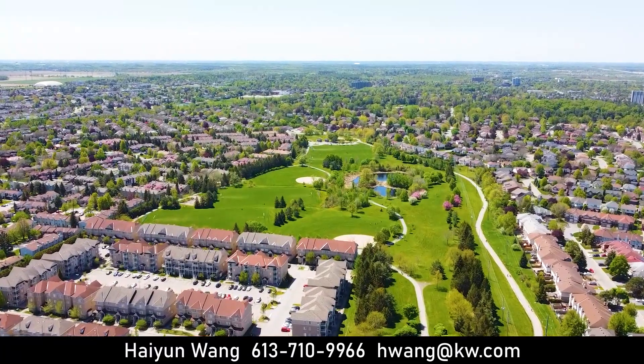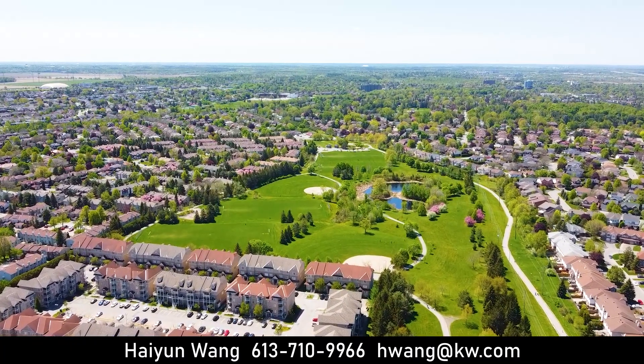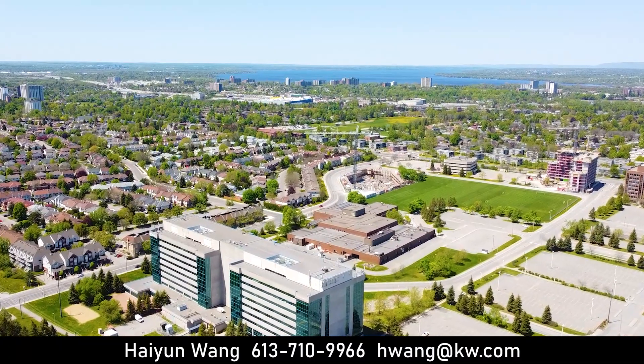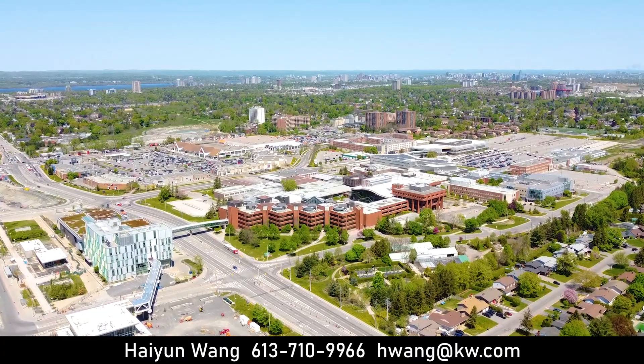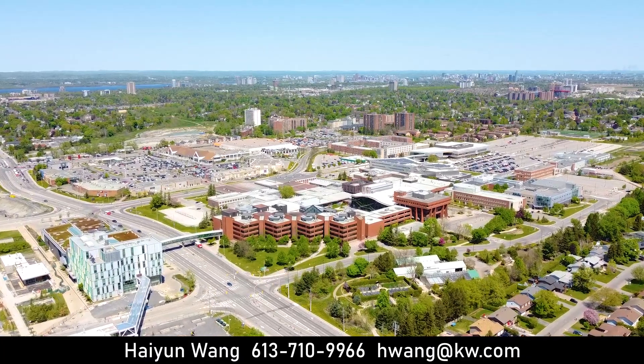This great location brings all the convenience to your daily life — close to Baseline public transit, future LRT, Highway 416 and 417, D&D Carling Office, minutes drive to Downtown and Civic Hospital, walking distance to Algonquin College, libraries, schools, parks, restaurants and more.